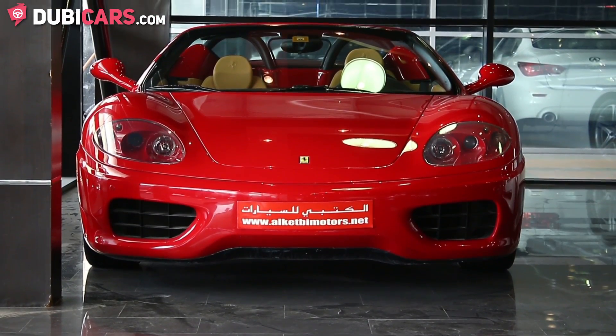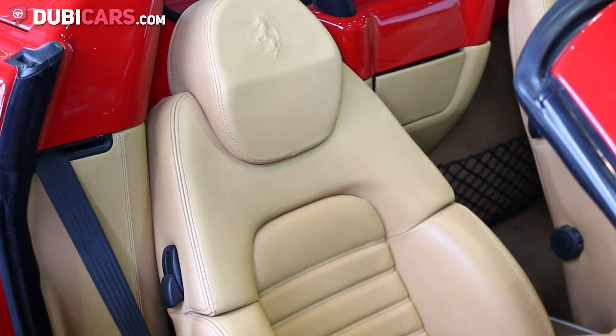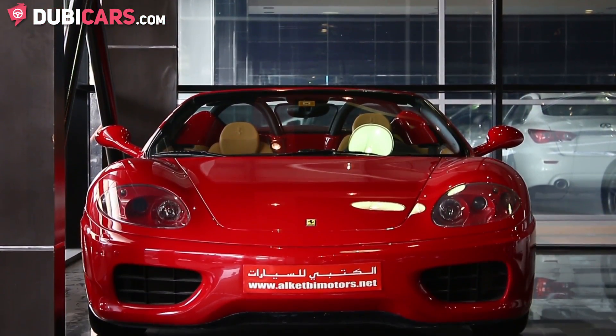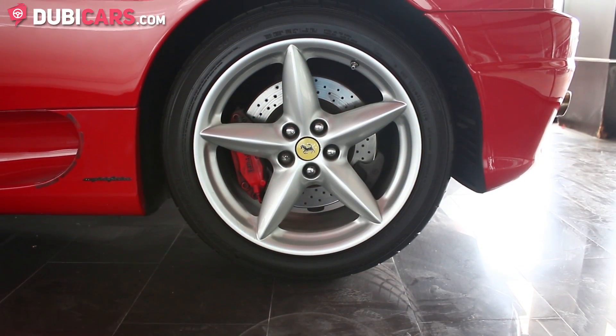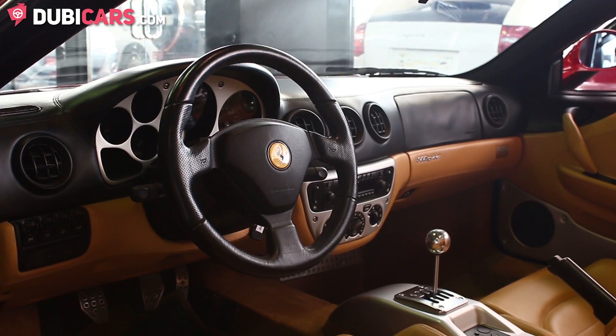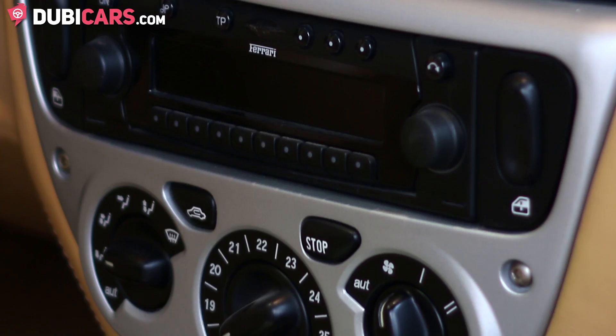The exterior of the car is red with two tan leather seats inside. It is also a convertible. Outside of the car you'll find parking sensors, Xenon headlights and 18-inch performance tyres. Inside you'll find a 6-speed manual gearbox, a CD player and climate control.